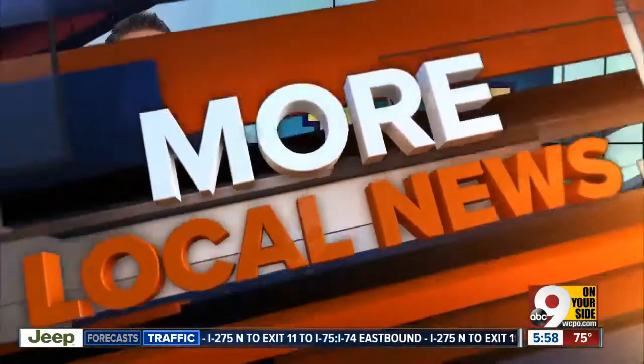This morning, students at Archbishop Moeller High School will see plenty of changes when they're heading back to class. They start tomorrow. Palosuro shows us how the school is completely changing how kids learn.